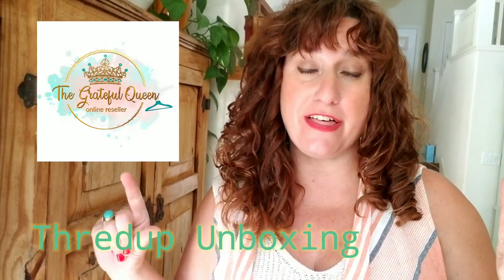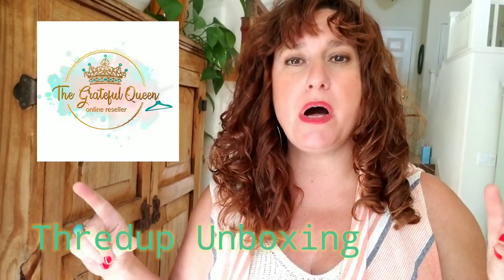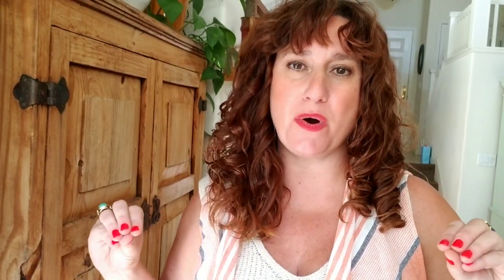I thought it was a scarf, but it's like a kimono. Hey friends, it's Quimby, the Grateful Queen, here on YouTube, and I have another ThredUp Rescue Box unboxing video for you. It is October 2020, and this is a women's mixed clothing box.